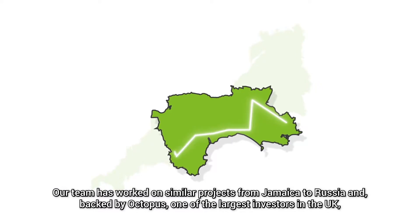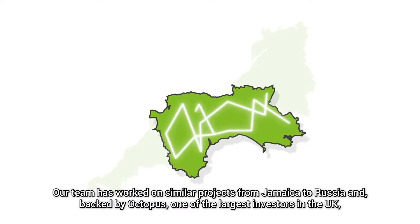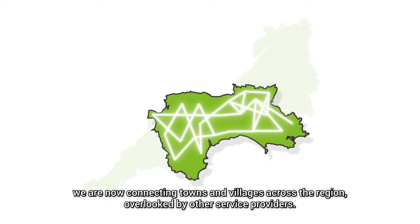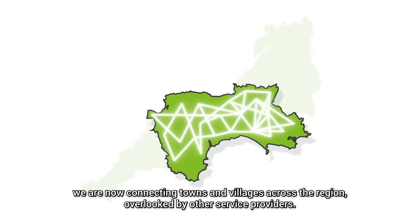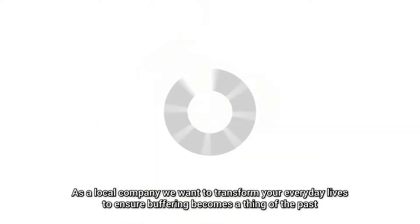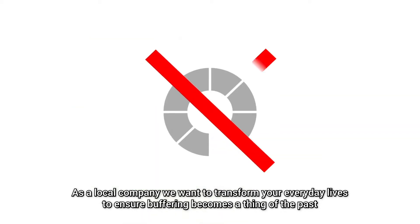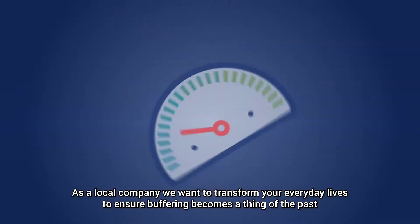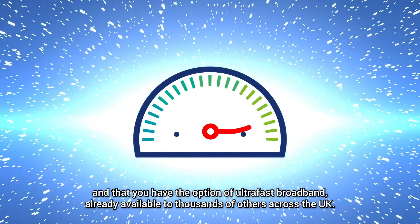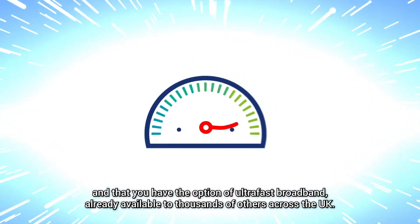Our team has worked on similar projects from Jamaica to Russia, and backed by Octopus, one of the largest investors in the UK, we're now connecting towns and villages across the region overlooked by other service providers. As a local company, we want to transform your everyday lives to ensure buffering becomes a thing of the past, and that you have the option of ultra-fast broadband already available to thousands of others across the UK.